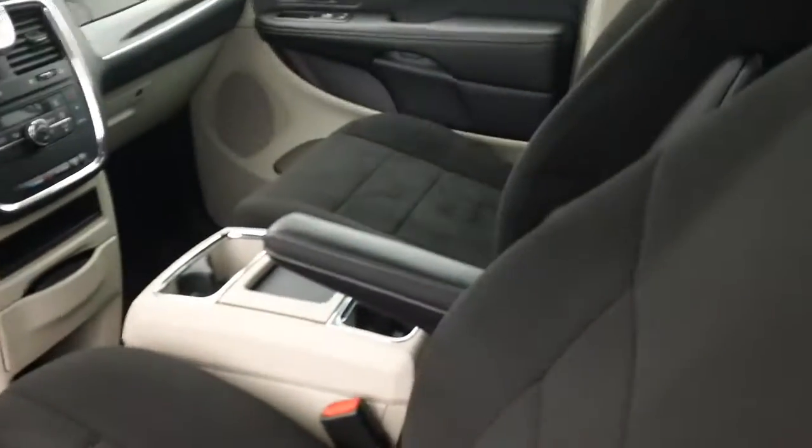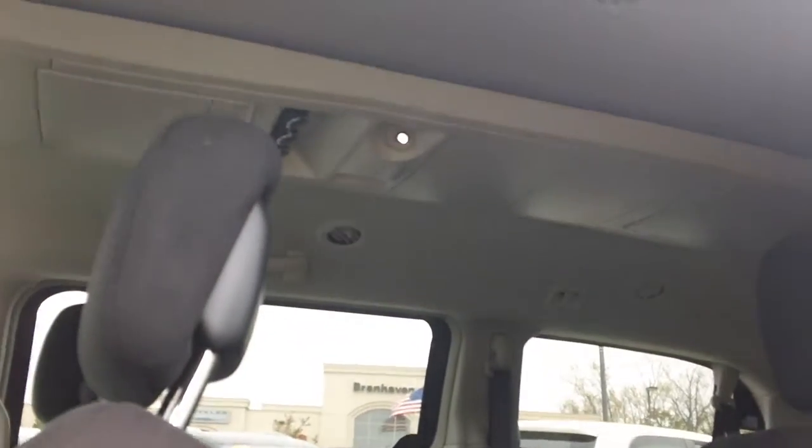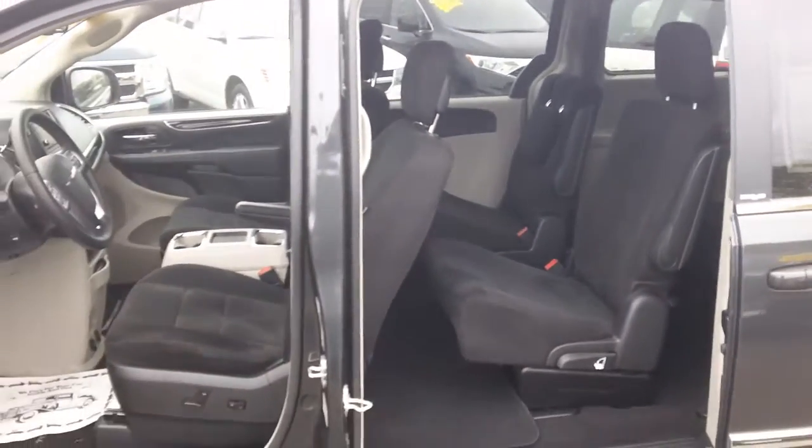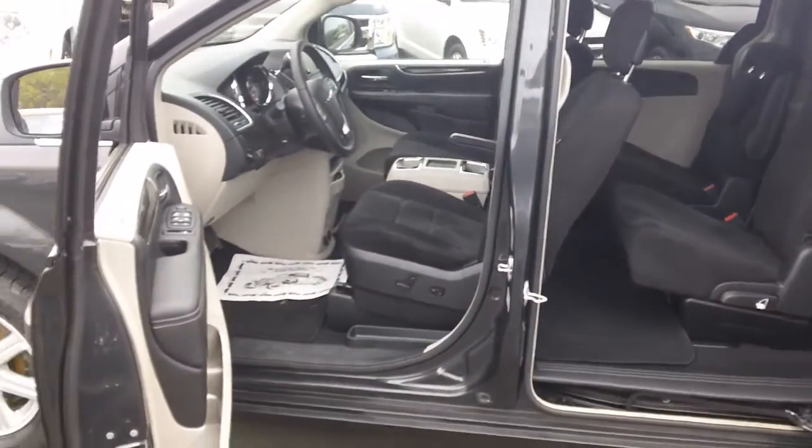You do have the rear video system, as you can see — drop-down 10-inch screens — so you've got plenty of room. This is obviously one of the most accommodating vans on the market.